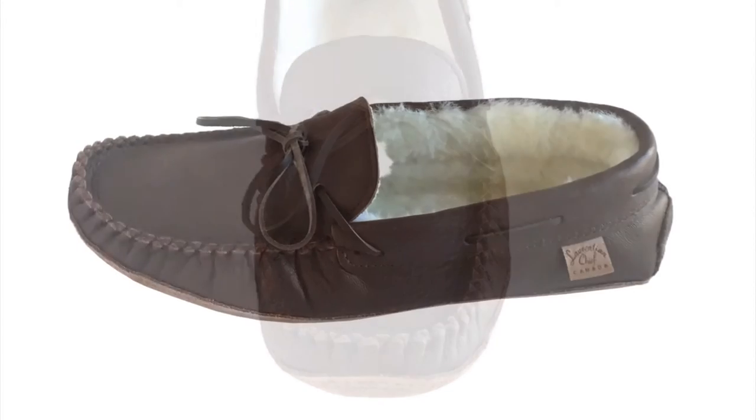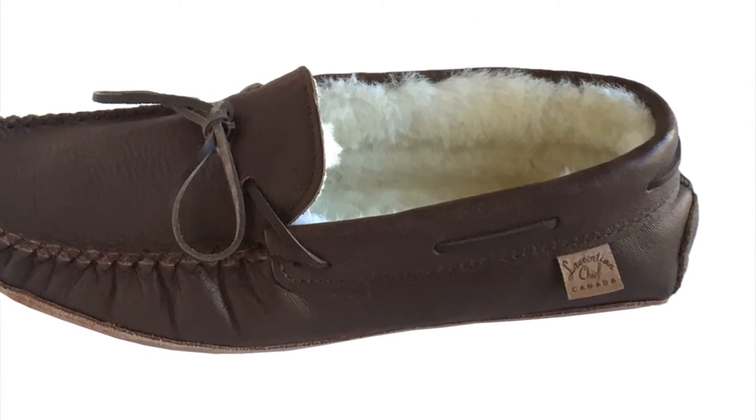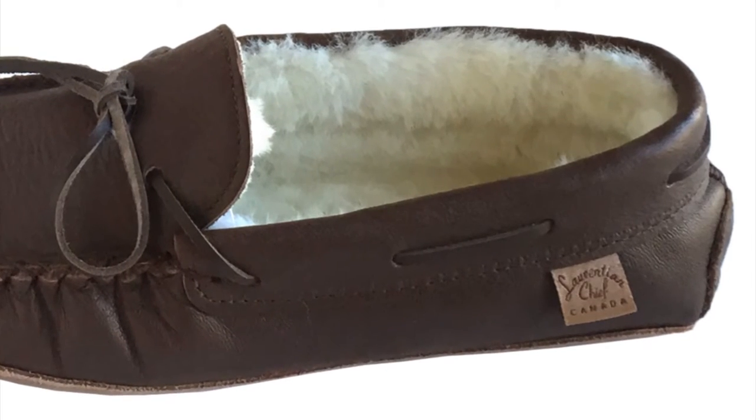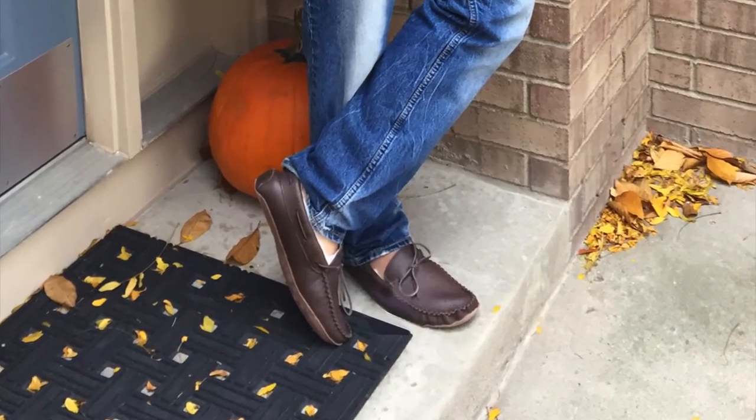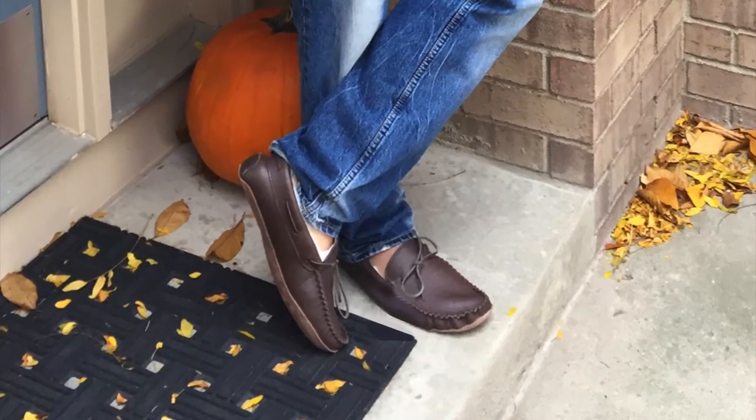These men's moccasins are handcrafted by a Native American company called Laurentian Chief, located in the suburbs of Quebec City in Canada. Laurentian Chief moccasins are the best quality moccasins and their craftsmanship is superb.